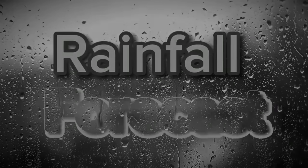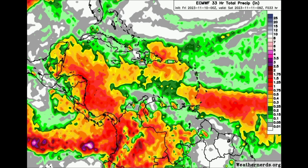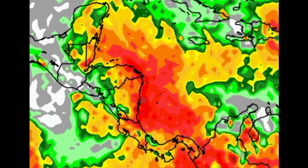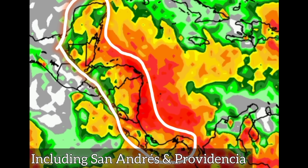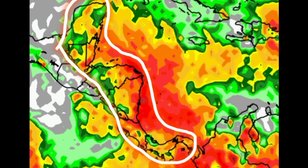Let's head on to the rainfall forecast from the Euro model. As we see more yellows, oranges, and red shades, that is indicative of a lot more heavy rainfall being expected. Across portions of the western Caribbean — especially toward Central America, sections of Mexico, Guatemala, Belize, the Keys, the Bay Islands of Honduras, eastern Honduras, and Nicaragua — there may be some periods of heavy downpours as we head through today.